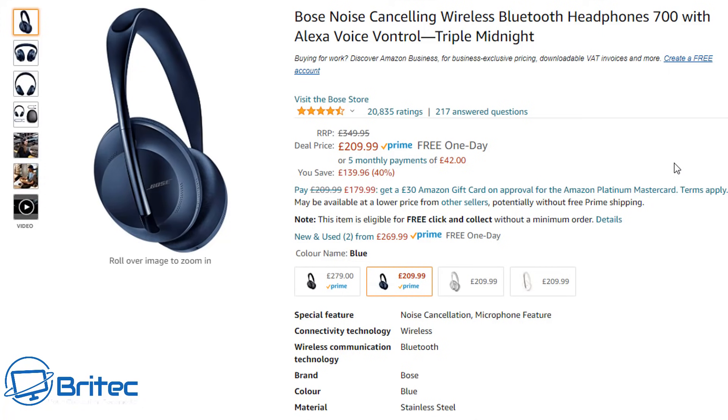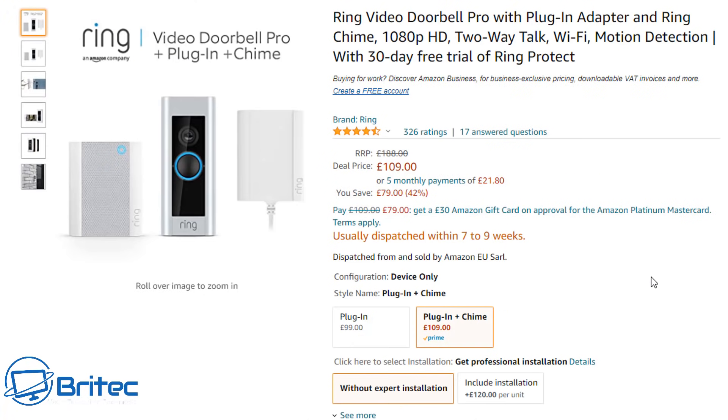Moving on to headphones — the Bose Noise Cancelling Wireless Bluetooth Headphones 700 with Alexa voice control in Triple Midnight are £209.99, normally £349. As you'd expect from Bose, the sound is going to be absolutely awesome. Check out the links in the video description to read up on all the features.